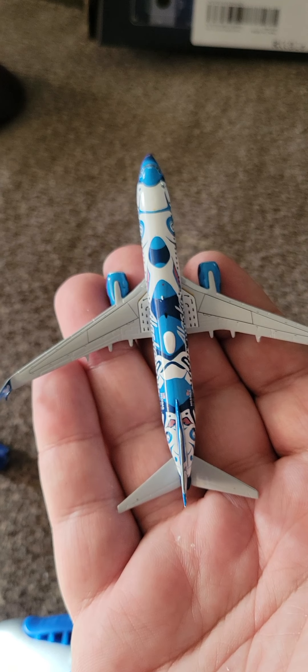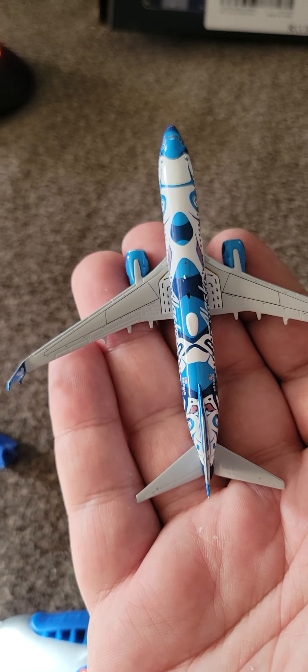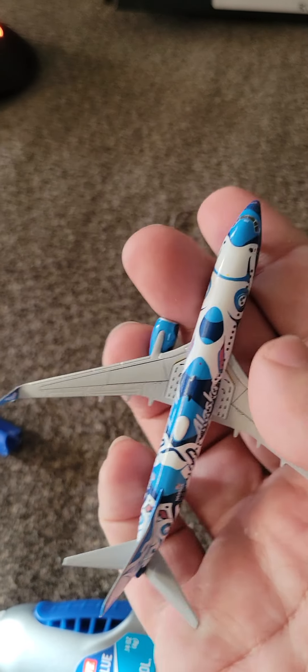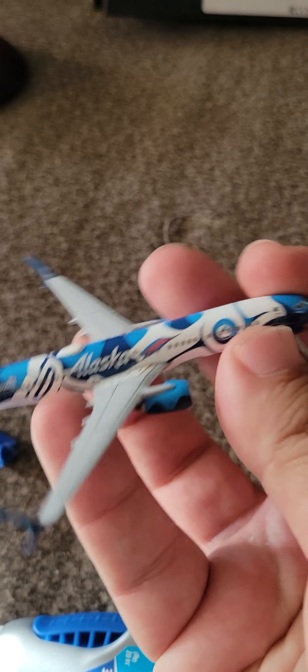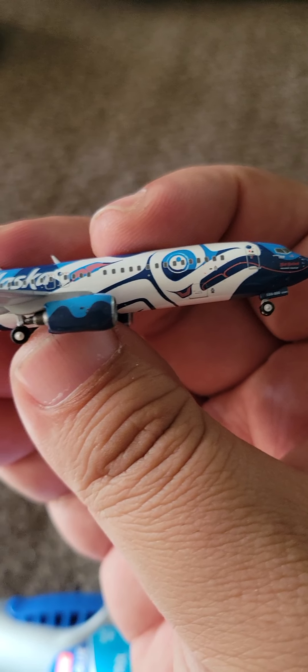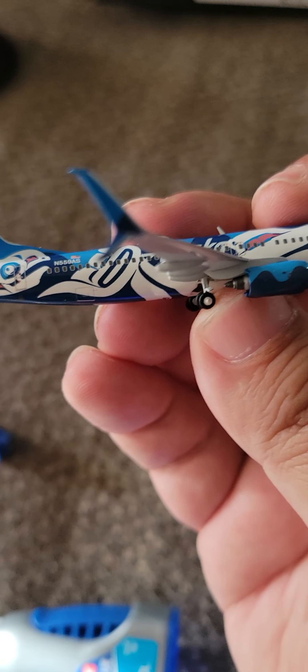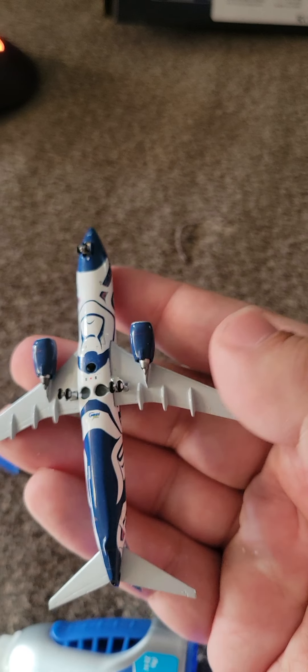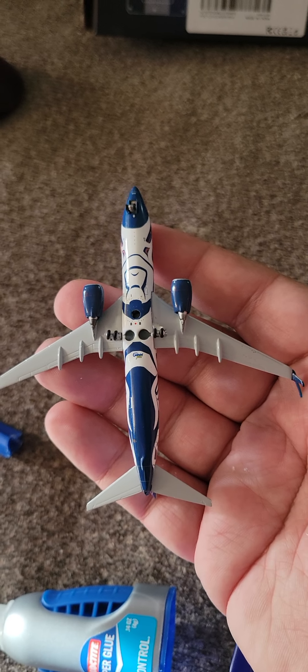Here's the top of the plane with the detailed wings — the slats, flaps, and spoilers. The right side of the plane, cargo door number one, cargo door number two, and the underneath of the plane.